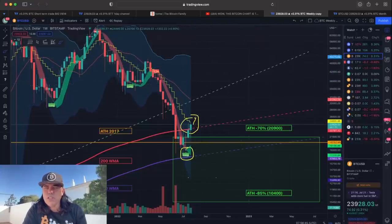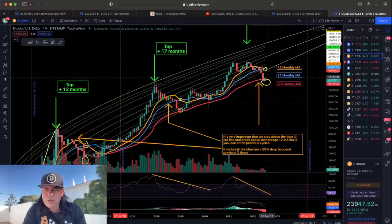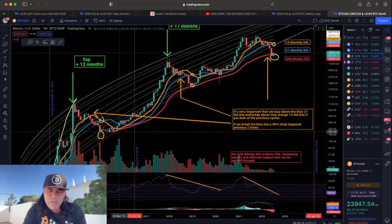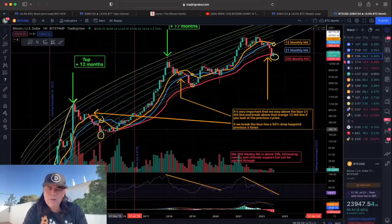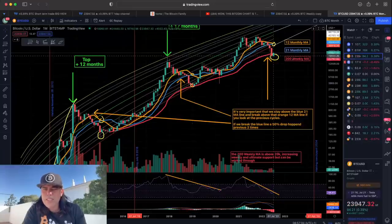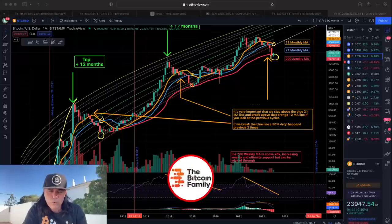The monthly chart shows the same — we are fighting the 200-week moving average, and closing above it would be massively important. If you look at the past, we have been below that red line on the monthly chart a few times, but then we came above it again. We need to close above it again. All positive signs.